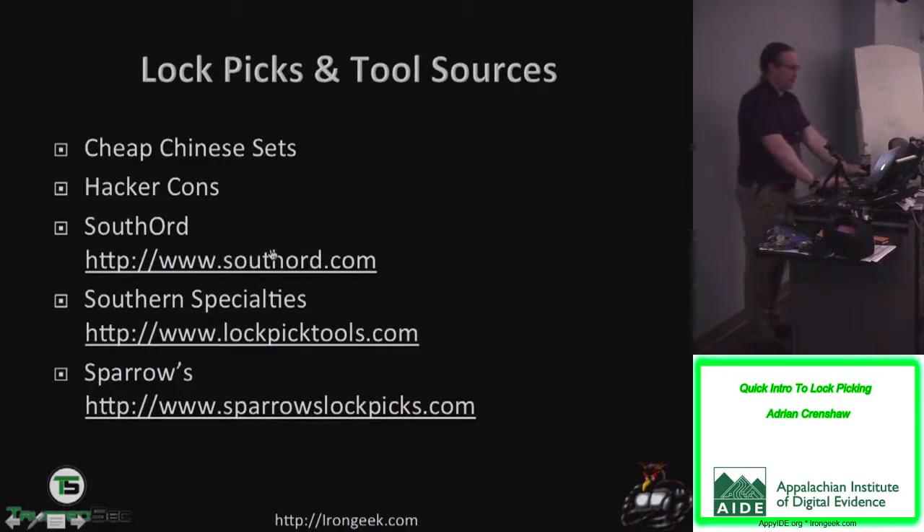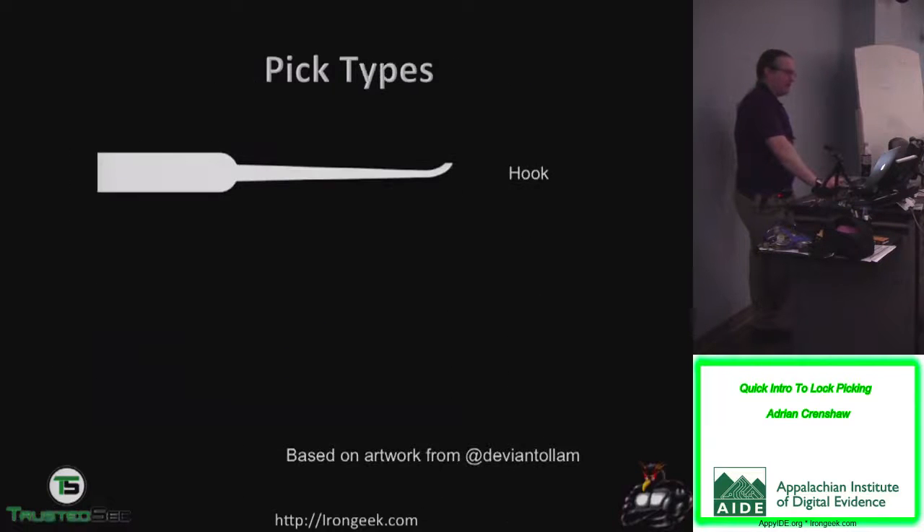Sources for lock picks: the ones I usually sell are from Southern Specialties, but you can find cheap Chinese sets with mixed results — a lot use carbon steel and you end up with rusty lock picks. At hacker cons you'll find someone like TOOOL selling them. Southern Specialties you can order directly — decent picks. I also like a lot of stuff from Sparrows Lock Picks; they set up at DEF CON every year.